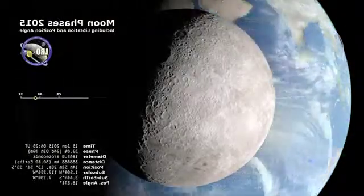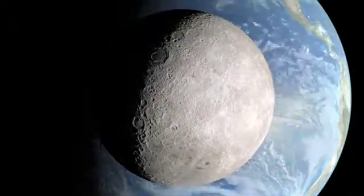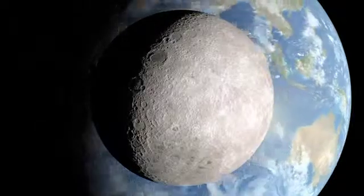We're looking along the imaginary line connecting the Earth and the moon. From this vantage point, the moon will be full soon, but on Earth, it's a waning crescent.